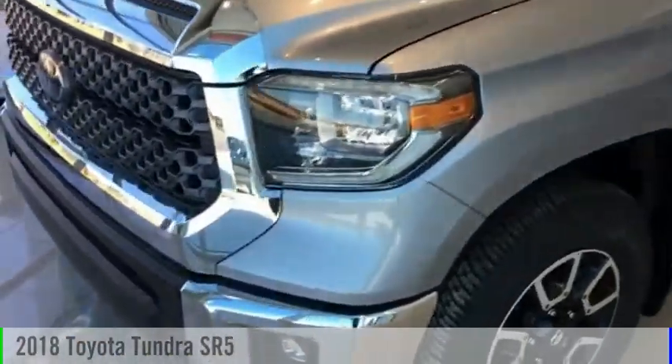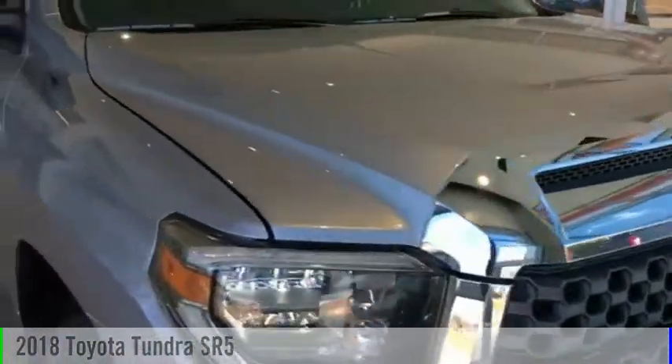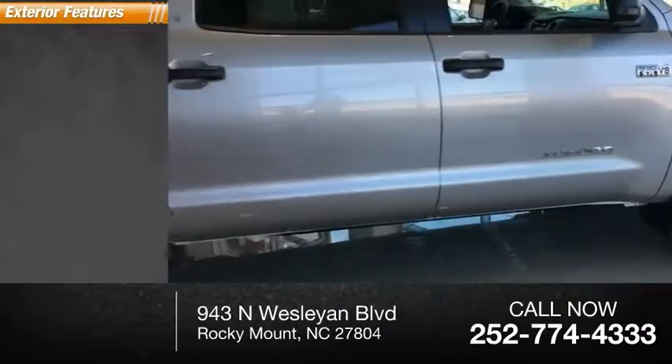Looking for the right vehicle? Check out the 2018 Tundra. This vehicle is powered by a rear wheel drive and has less than 100 miles. Here are some of this vehicle's great options.